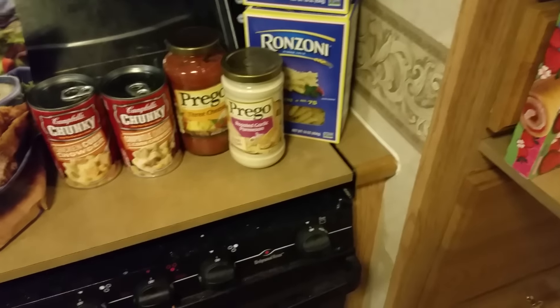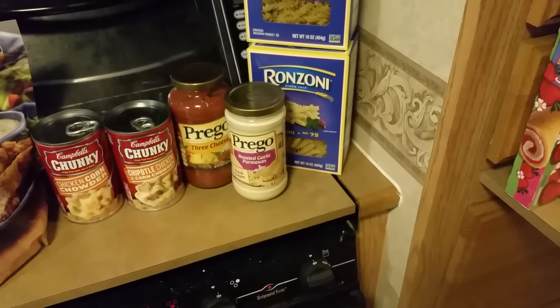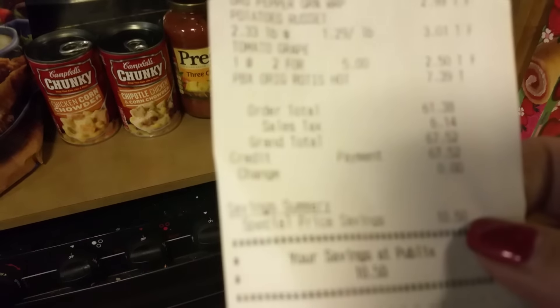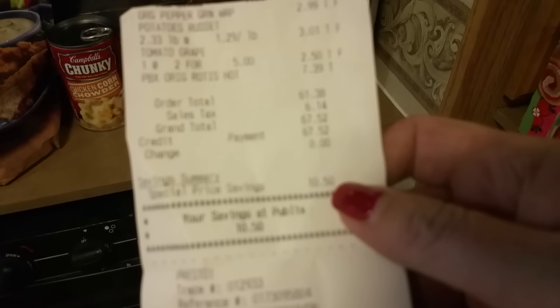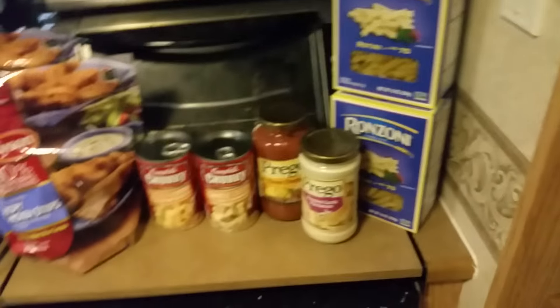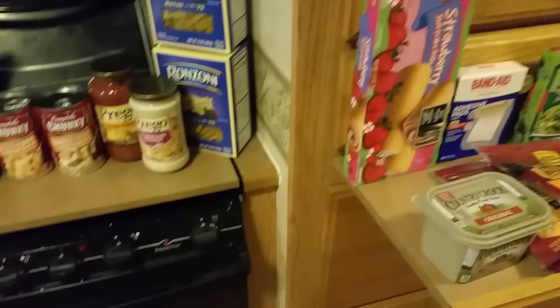I also have six rolls of paper towels out in the car that I haven't brought in yet. The total tonight is $67.52. This is Publix tonight because I really wanted that rotisserie chicken.